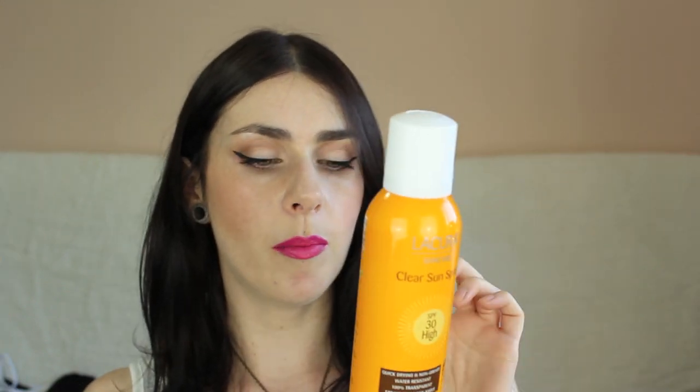Two other handy ones that aren't that expensive are from Lacura Suncare — that's the Aldi skincare brand, a German brand, and it's really good for the price. Both are SPF 30 with high UVA/UVB ratings. This larger 150ml one is for skin that's not acclimatised to the sun — so maybe at the start of your holiday when your skin is really going to be sensitive. Whereas this other one, still SPF 30, is for skin that is acclimatised to the sun. So start with the first one, then move on to the second.